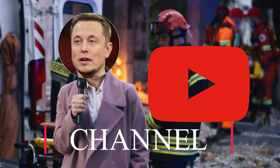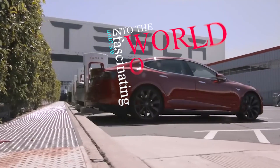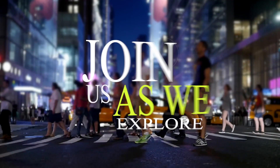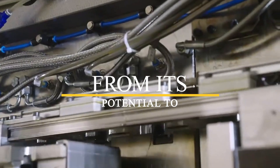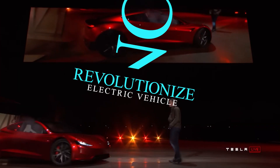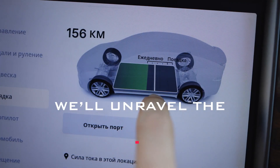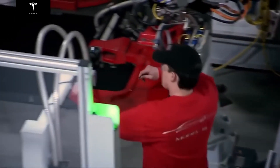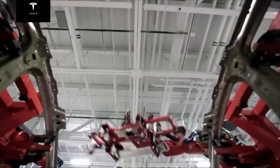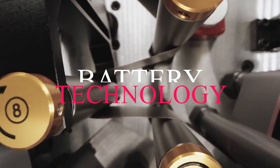Welcome back to our YouTube channel. In this groundbreaking video, we dive into the fascinating world of the Tesla 4680 battery. Join us as we explore the reasons behind Tesla's development of this cutting-edge battery technology — from its potential to revolutionize electric vehicle performance and range to its role in enabling a sustainable energy future. Get ready to witness the next chapter in electric vehicle innovation and the transformative impact of this groundbreaking battery technology.